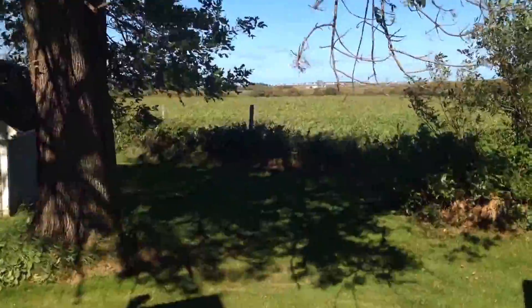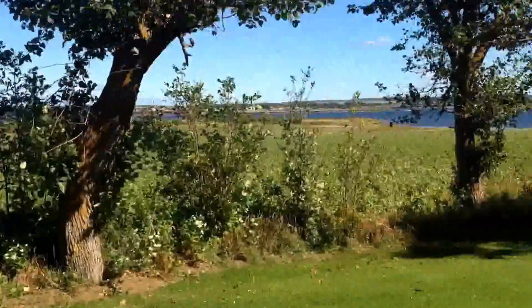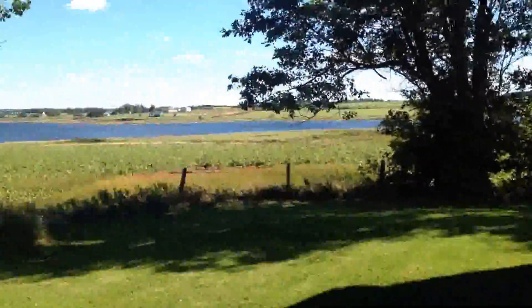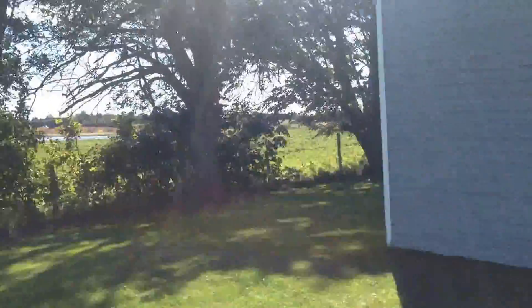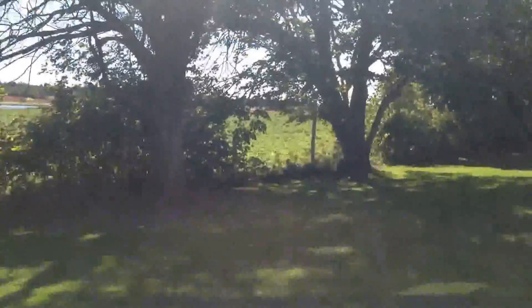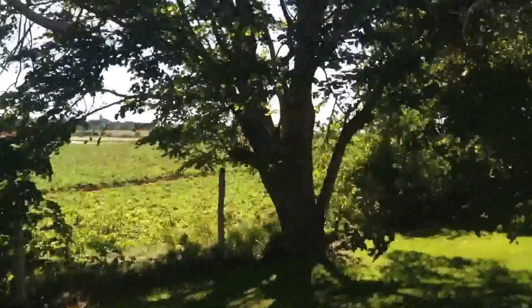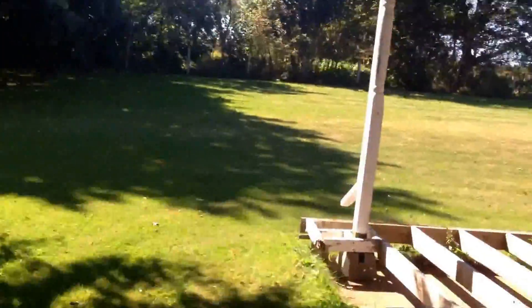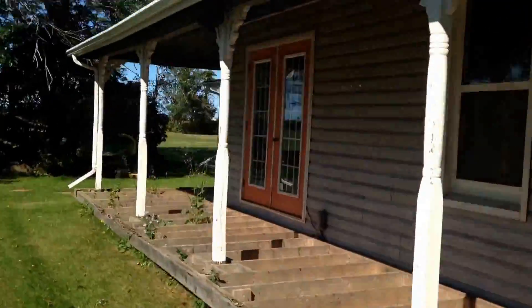Look at this outside — absolutely fantastic, breathtaking scenery all the way around. Birds, there we go.